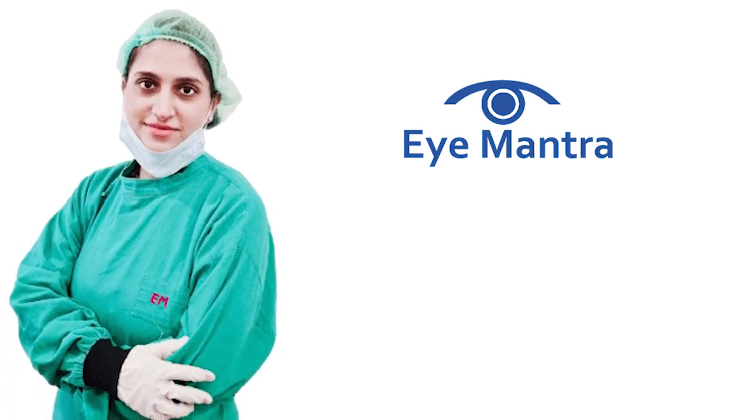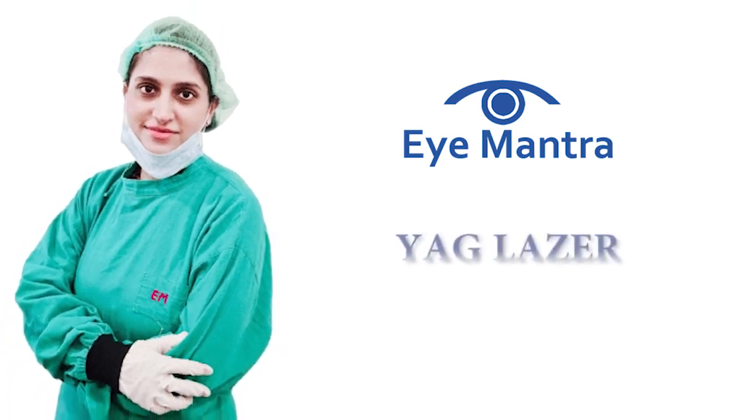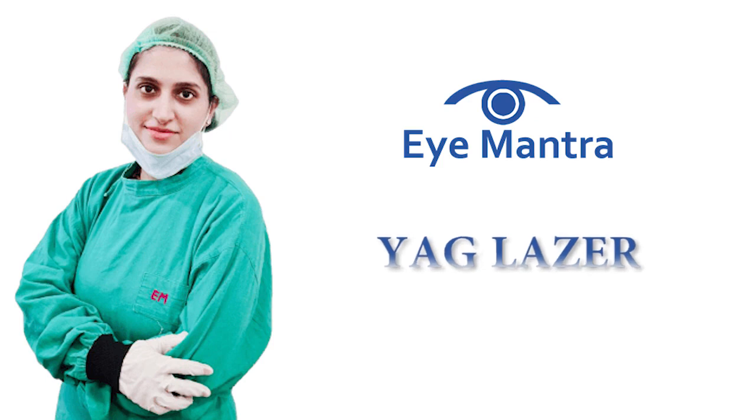Hello friends, this is Dr. Shweta from iMantra Hospital. Today we will talk about YAG Laser Treatment.